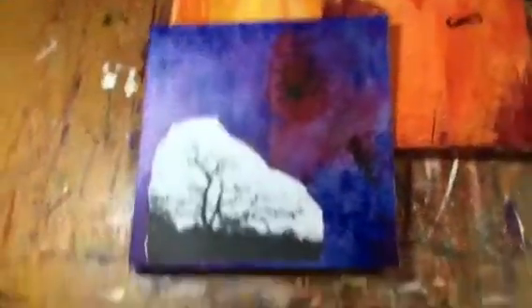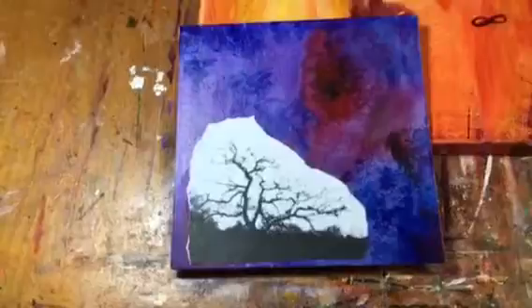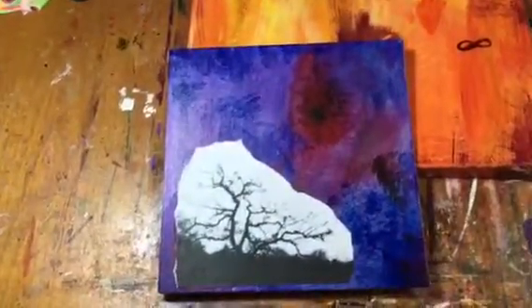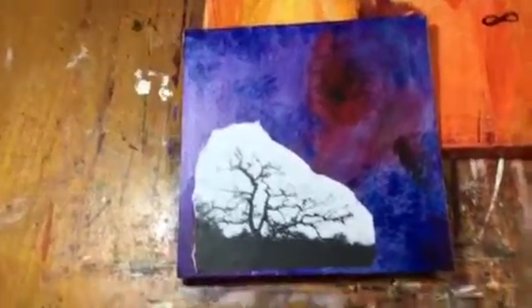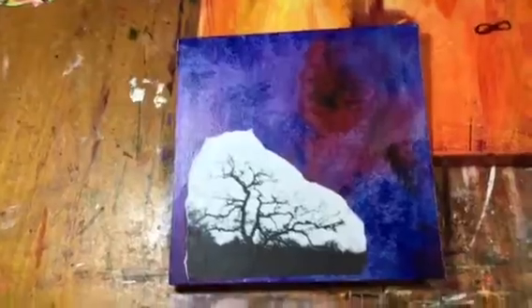And here is another gothic image that I'm working on — I just started it. That's one of my photographs that I'm using. We'll be adding some imagery to that, and some text and different layers of paint.